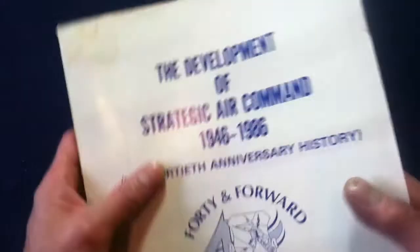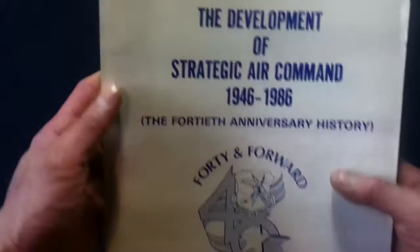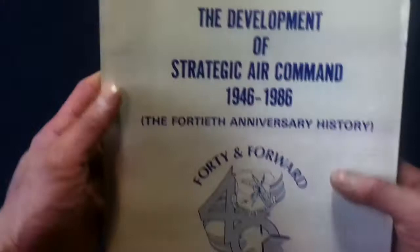So again, that was a brief look at the Development of Strategic Air Command, 1946 to 1986. Feel free to check out other book reviews and media reviews on the channel. We also do unboxing videos, show and tell videos, and Curios for the Curious — more artsy objects. Feel free to like and subscribe, and we'll see you next time.